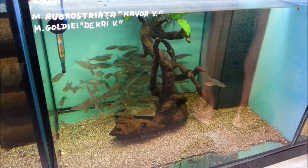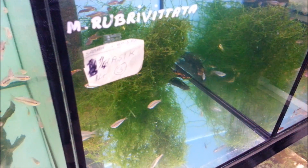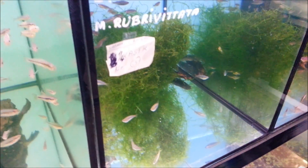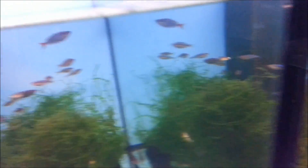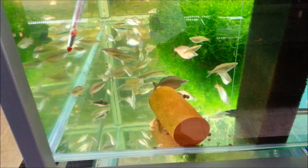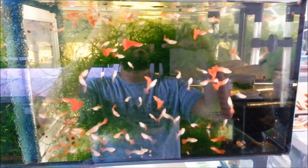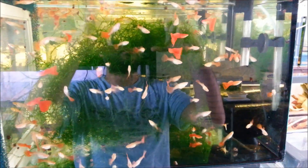Bu arada akvaryumlardaki filtrelere dikkat ettiniz mi? Hepsi Hamburg filtre sistemi. Bakın sağ taraflarda hep sünger var bir tarafta, üst taraftan hava geliyor — hava değil de artık suyu sirkülasyonunu sağlıyor. Gördüğünüz gibi sünger sayesinde pislikleri çekiyor. Bu Hamburg sistemi gayet güzel, kullanışlı ve uygun oluyor. Sünger sayesinde pislikler orada birikiyor, o hazneden su tekrar yukarıya çıkıyor.